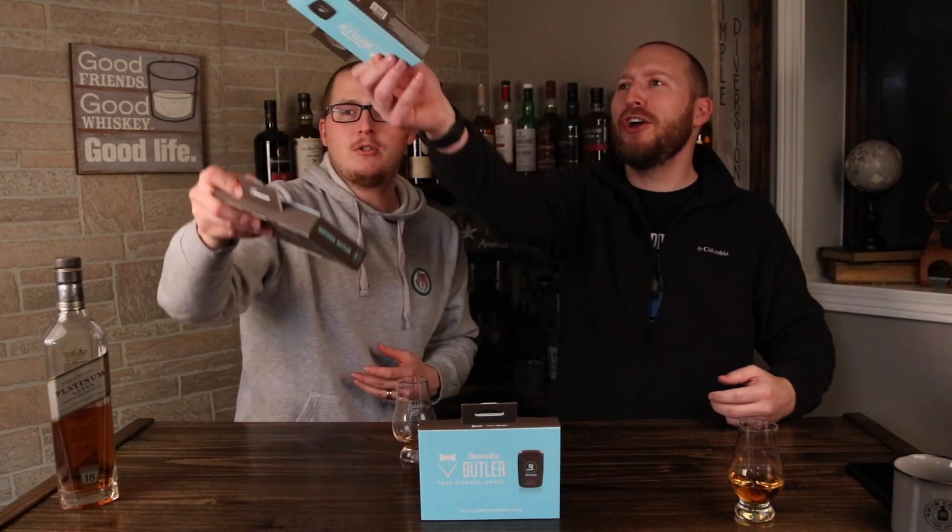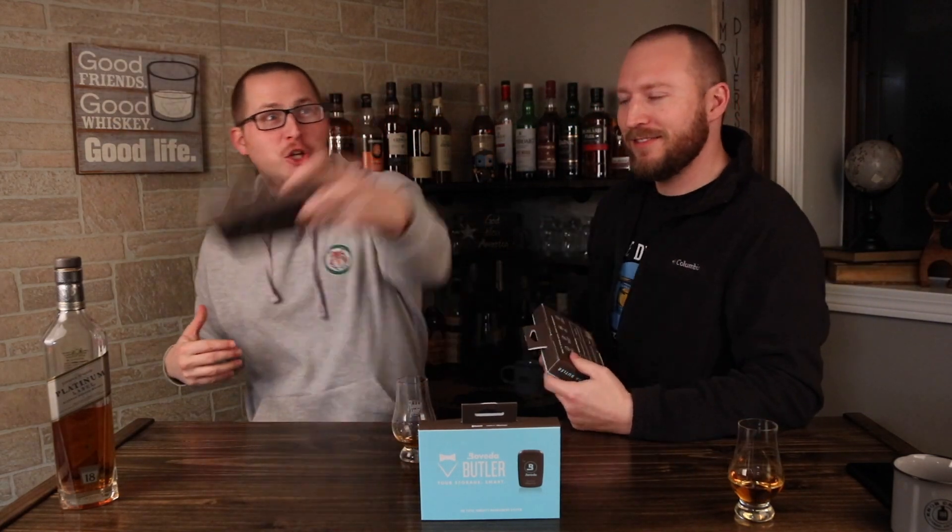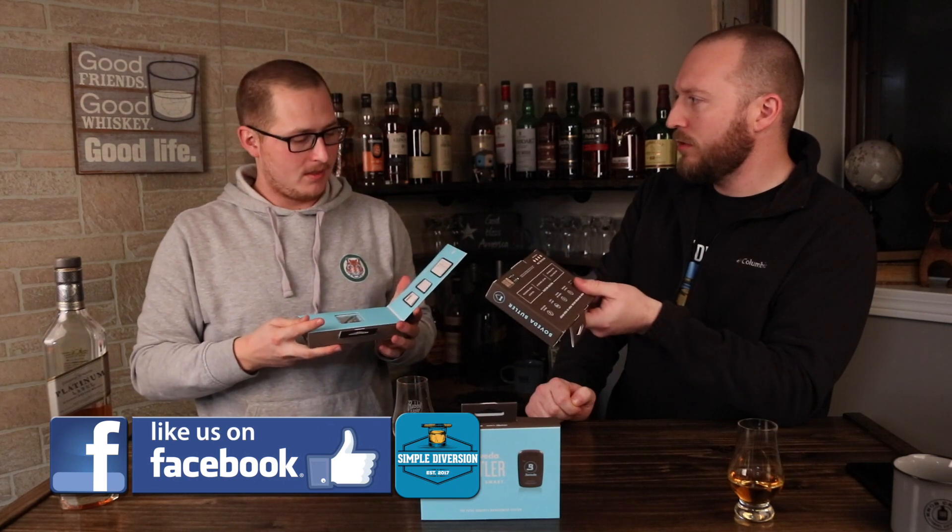Boveda for you! You get a Boveda. You get a Boveda. Boveda for you. You need a Boveda. You get a Boveda. Here's a butler. You get a Boveda. Wait, if we're doing this though, won't they think we're giving away numerous ones? Oh, yeah. Yeah, we're only giving away one, folks. Boveda for you? You get a Boveda? Boveda for you?